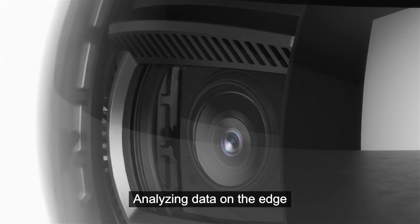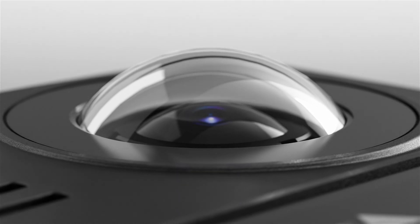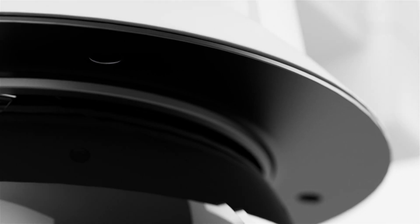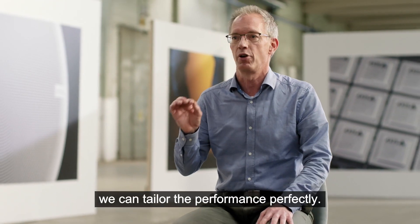Analyzing data on the edge — that is, inside the camera — means results are much faster and more reliable. Our customers like that. Unlike off-the-shelf chips, we can tailor the performance perfectly.